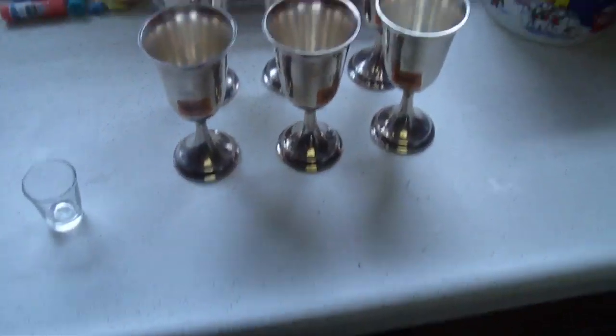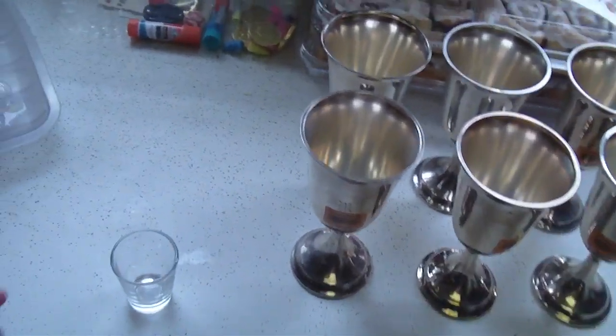Hey guys, this is Treasure Fane. I'm back here again. This is a little impromptu video — I just got back from the Goodwill store.